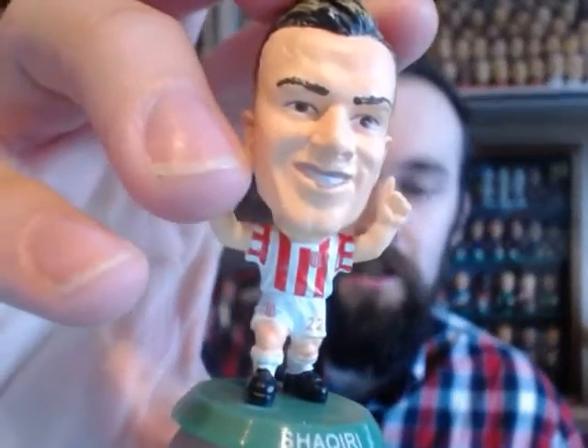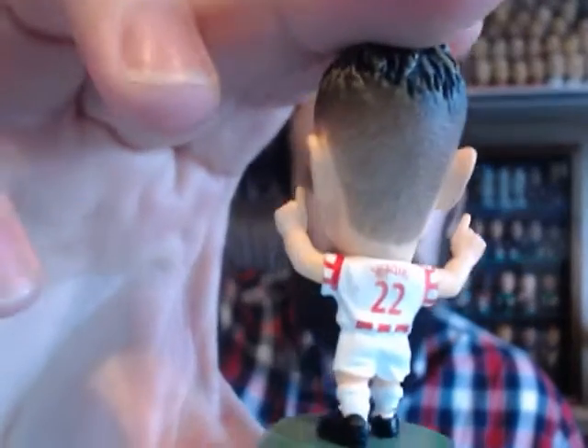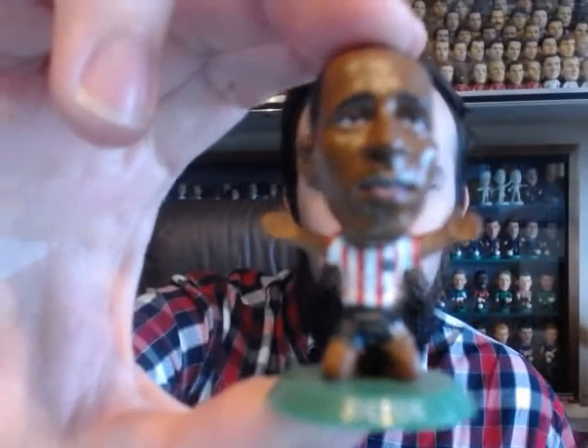We've then got another classic kit, which is Stoke. In all fairness, Stoke have been on a classic kit since they joined the Soccer Stars range. It does vary slightly from previous editions but this is what they're referring to as the Stoke City classic kit. And there's Sunderland — again, classified as a classic kit.